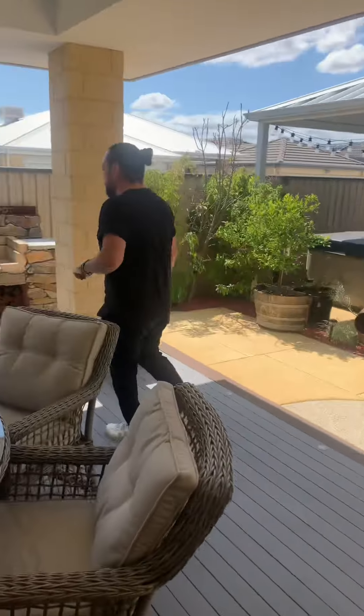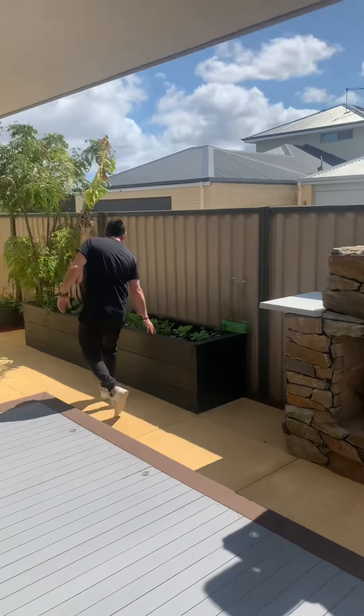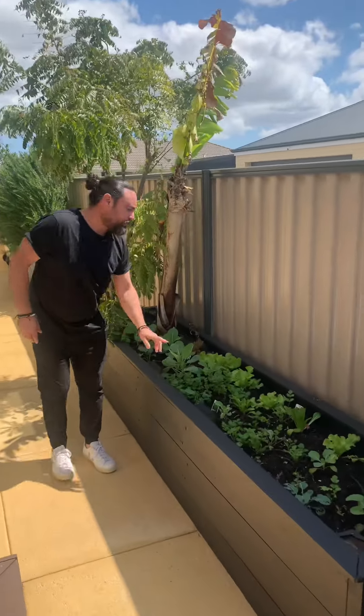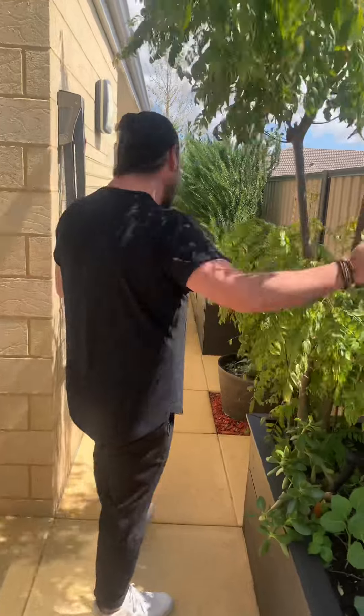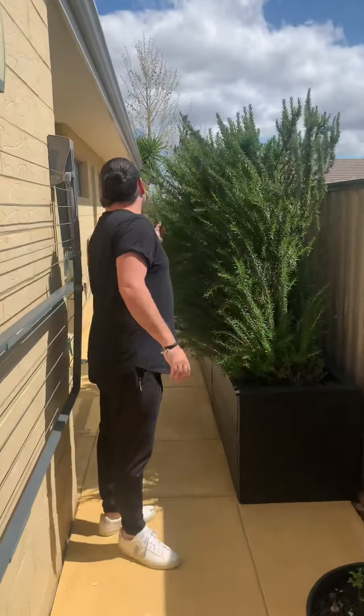I'm just going to take you down the side of the home here quickly. Through the side, you've got all these planter boxes through the side — you can do anything with them. If you like your fruit and veggies, they've got a few things going on there with the cherry tree, banana tree and a bit of rosemary. So you can plant out whatever you wanted through here — a little bit of an edible garden as such. From there we'll go across and out to the other side.